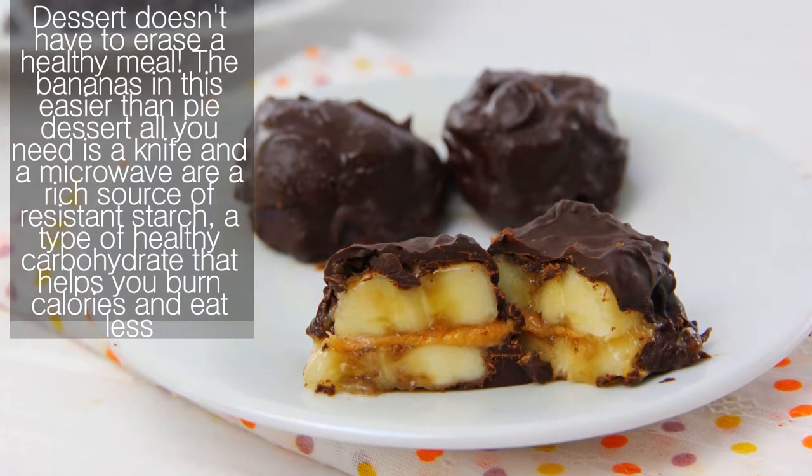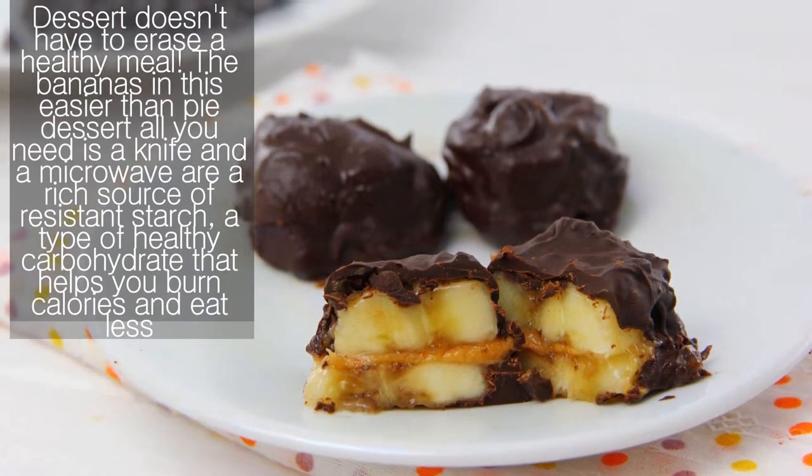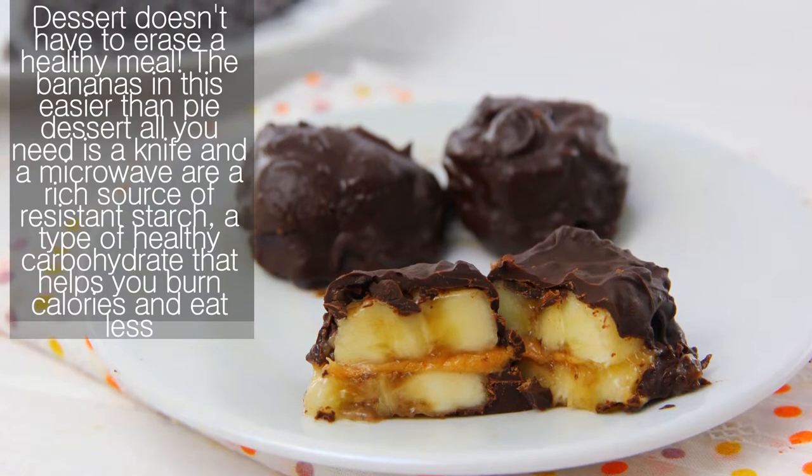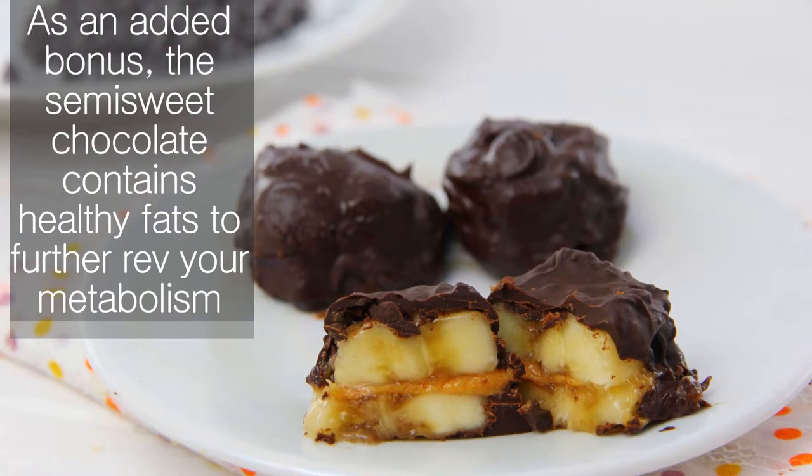Resistant starch is a type of healthy carbohydrate that helps you burn calories and eat less. As an added bonus, the semi-sweet chocolate contains healthy fats to further rev your metabolism.